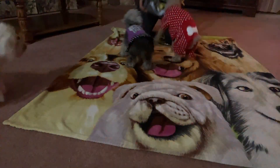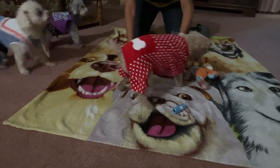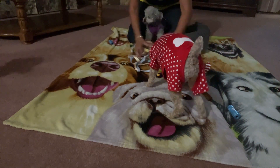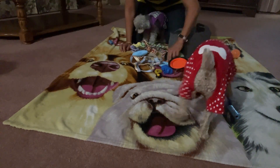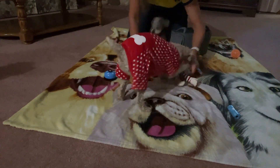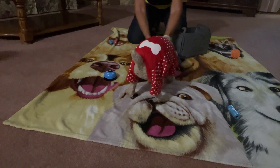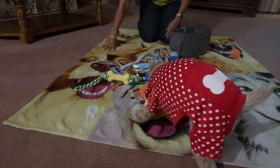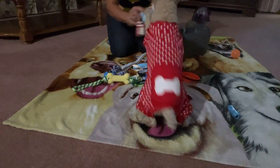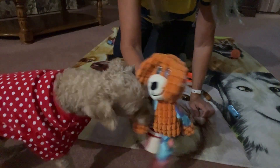Look at all your toys! Come over here, look at your toys — ring your bell, Princess! You got your squeak toys. Okay, that's Peaches' favorite — she got her squeak toy!